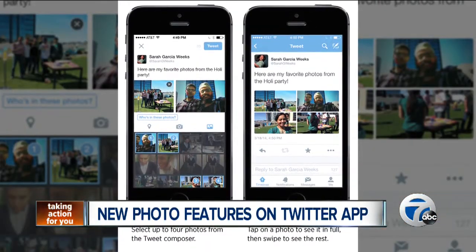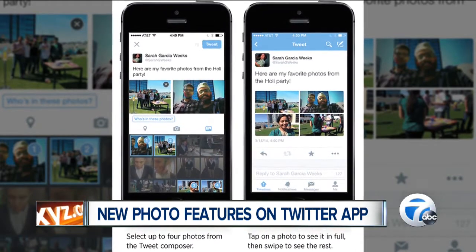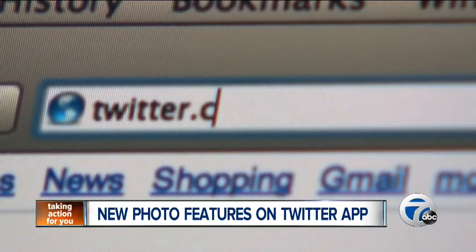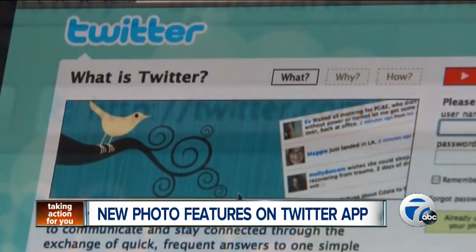The other new feature lets you share up to four photos in a single tweet. The app will now automatically create a collage of photos and send it out as one. The company says the feature should be available now to all iPhone users, and Android users should notice them pop up soon. Twitter is also rolling out the feature on web-based Twitter.